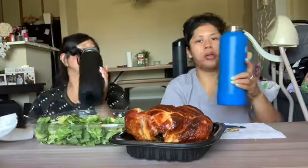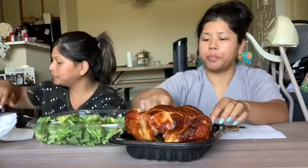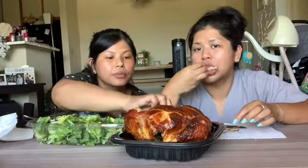By the way, this water bottle is from Costco too. It keeps our water cool and refreshing.